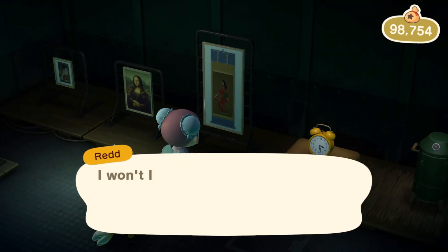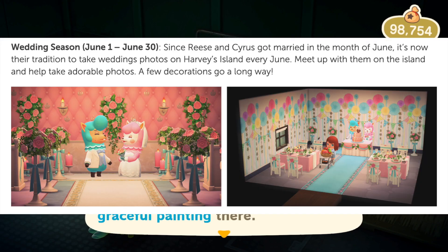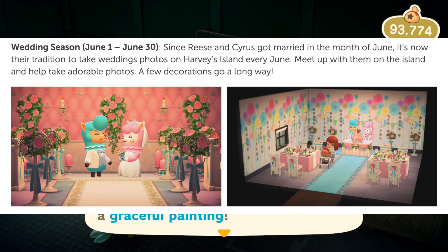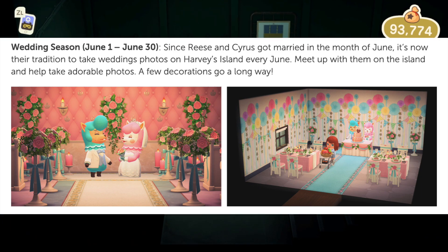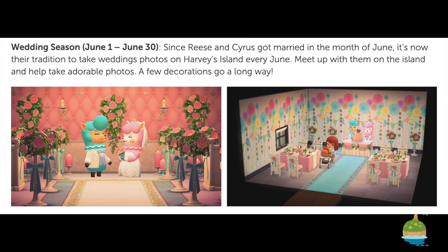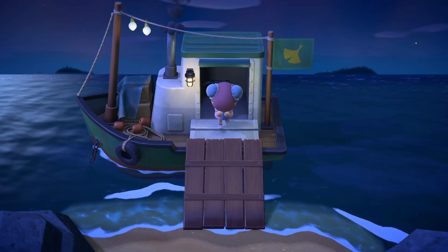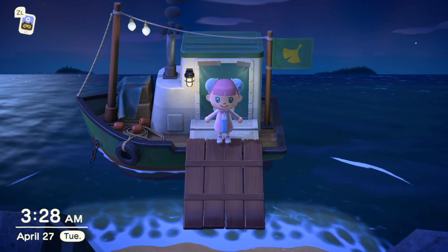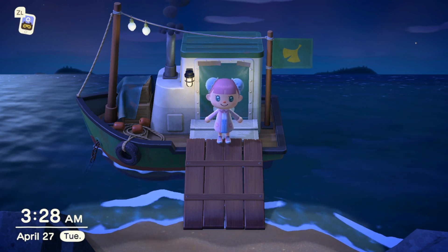The event I am most excited for is Wedding Season, which takes place from June 1st to June 30th. This is when you go back to Harv's Island and decorate for Reese and Cyrus to take pictures, earn heart crystals, and use them to get really cool wedding items. I time-traveled back to experience this since I didn't have the game last June — I love the wedding items, they're all over my island and fit my fairy court theme beautifully.